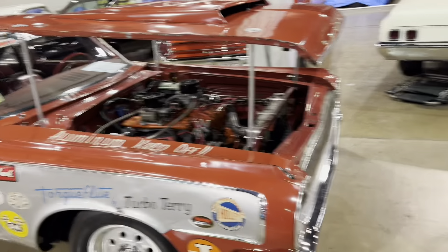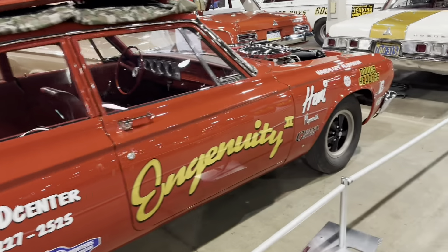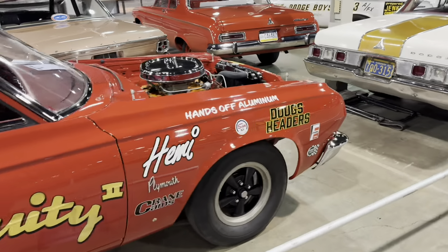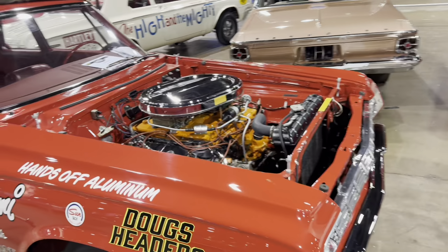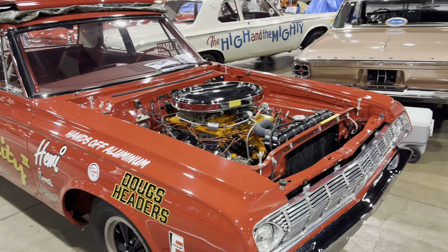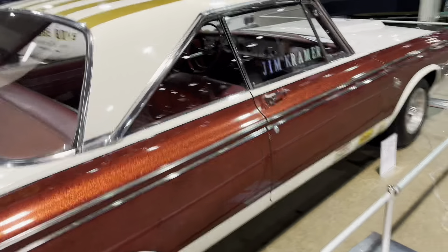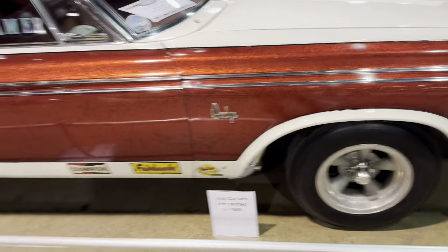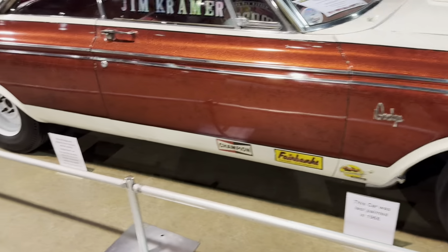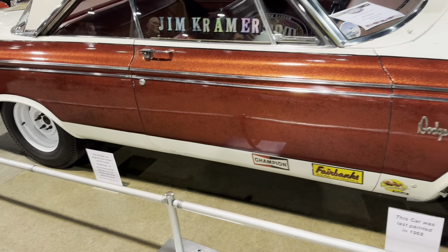Cross Ram Race Hemi in there. And of course the Plymouth version — Hands Off, Aluminum. It's a really rare air cleaner for the Cross Ram, kind of a chrome piece. 65 is a little bit different. I love the candy paint on this — this is Jim Cramer's car, last painted in 68. Originally it's Dave Stricker and Bill Jenkins' Dodge Boys car.